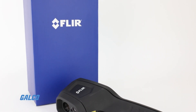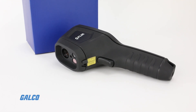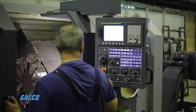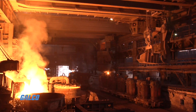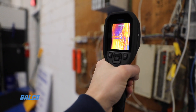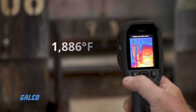FLIR's TG297 Industrial Thermal Camera is a one-of-a-kind diagnostic tool, ideal for high temperature troubleshooting in mechanical, electrical, and manufacturing applications. The TG297 can capture accurate measurements on extreme heat targets at temperatures up to 1,886 degrees Fahrenheit.